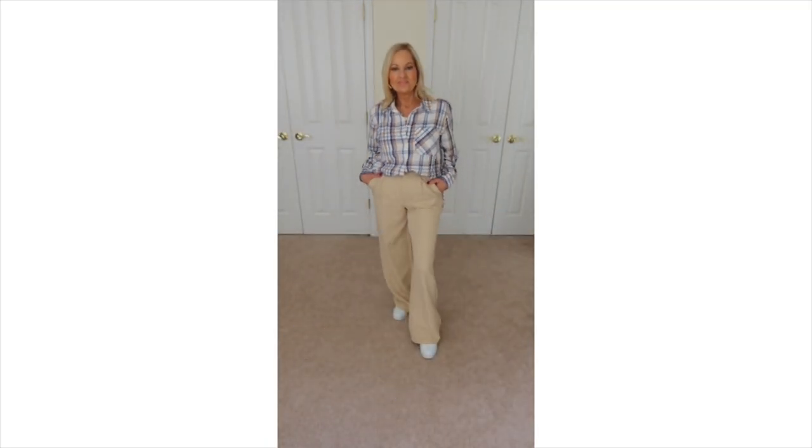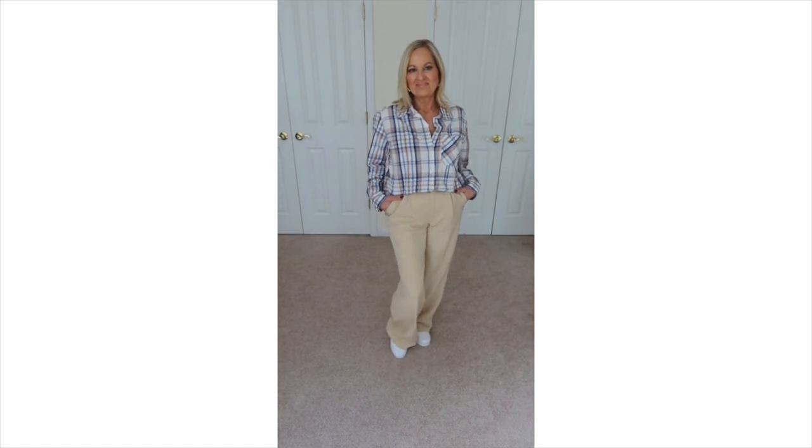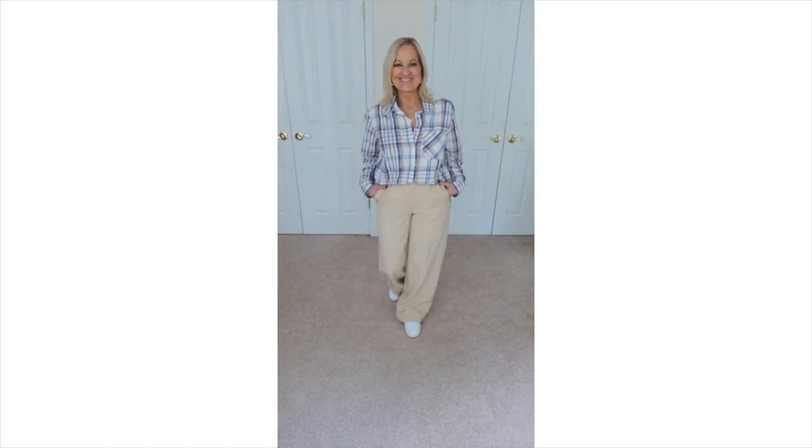The next outfit I have are these trouser pants from Madden NYC, which I think is a junior brand at Walmart. These trousers are $19. Since I'm in the office full-time five days a week, I can always use another pair of trousers. I picked them up in the beige and the black. I wanted to try a more streetwear style — not to say I couldn't wear these for work as well — and so I paired it with white platform sneakers from the No Boundary line.